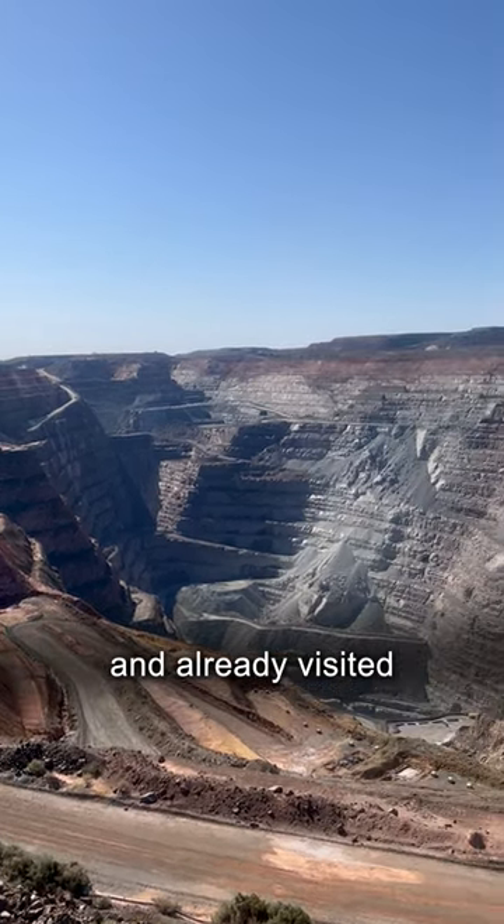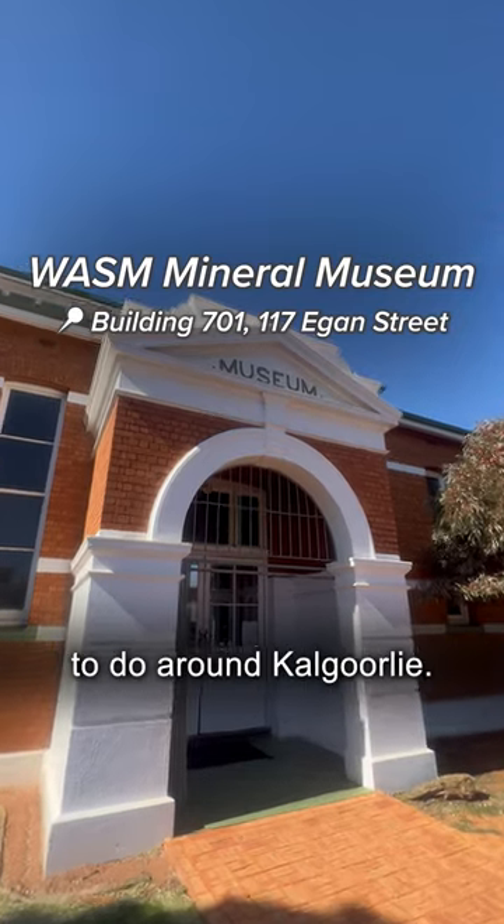Studying at Curtin Kalgoorlie and already visited the Super Pit? Well, here's a few things to do around Kalgoorlie.